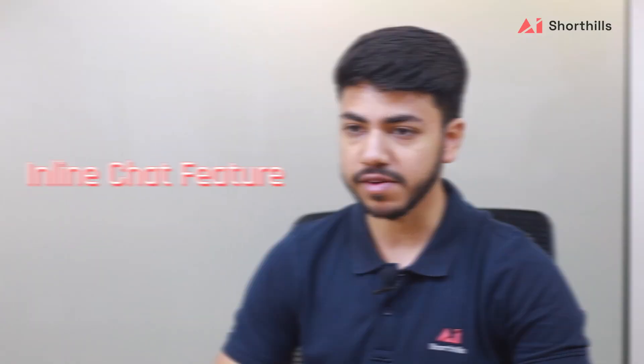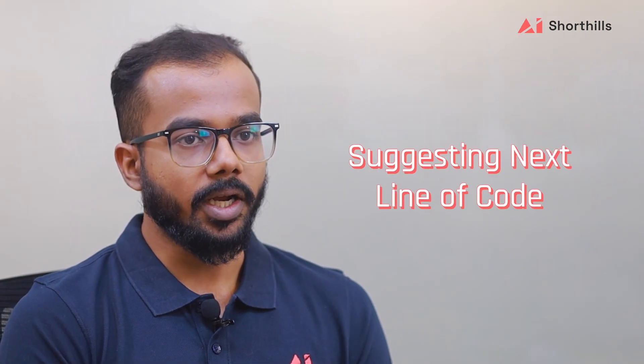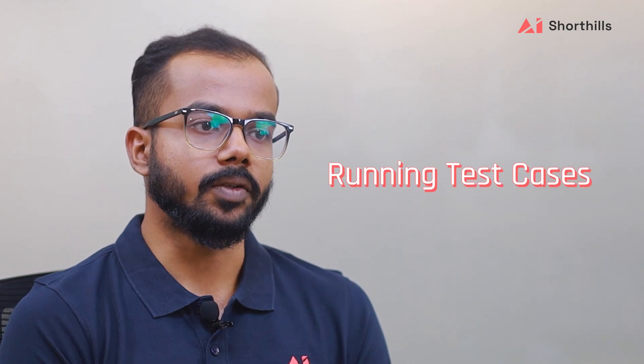The Copilot inline chat feature — I like the code completion part. Understanding the code context, suggesting what the next line of code should be, is the real value of the application, and running the test cases as well.